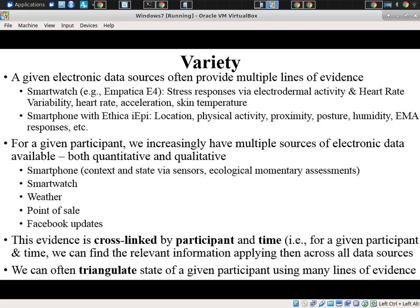Another feature emphasized in the four Vs is variety. A given electronic data source often provides multiple lines of evidence. With a smartphone, we might get location, physical activity, proximity to other participants, posture, aspects of humidity, EMA responses, potentially incoming and outgoing SMSs, calls, browsing behavior, et cetera. Or a smartwatch — a bundle of different measurements for that participant over time.